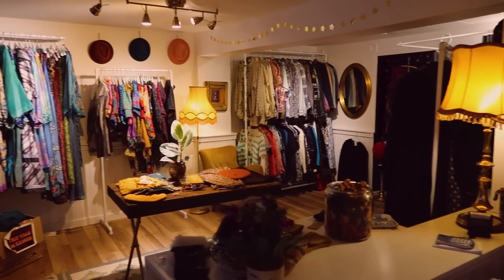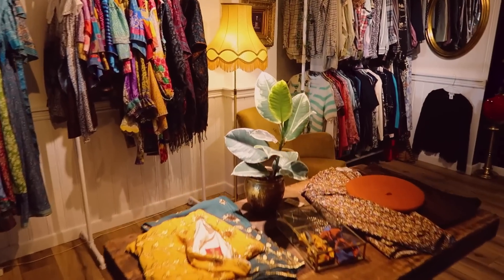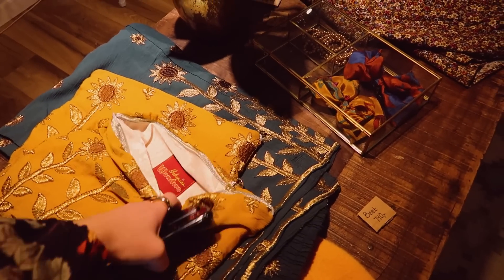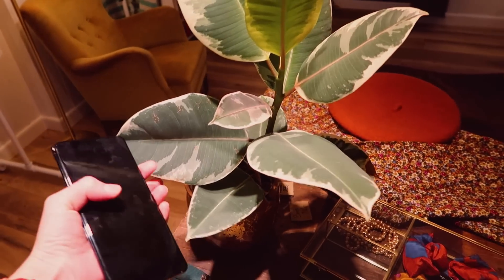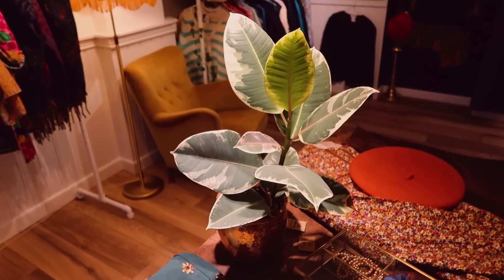It's a quarter past four and the sun is setting outside. I've barely vlogged anything today because I've had customers here all day — it's been a lovely one. Soon it's going to be time for me to pack down. I think this plant has grown quite a bit since I got it — it's doing pretty well considering it's in a basement.